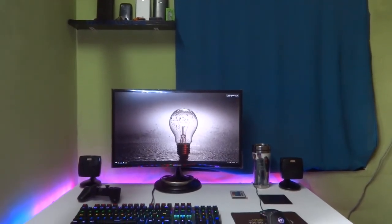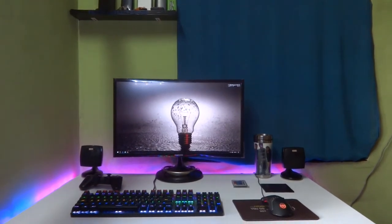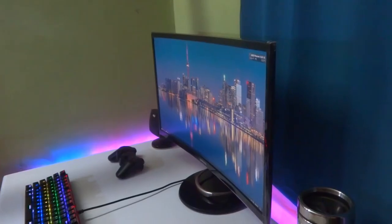Every geeky guy has a dream setup and so do I. This is Abhishek and today we are going to take a dip into my desk setup tour. This is a place where I hang out most of the time.